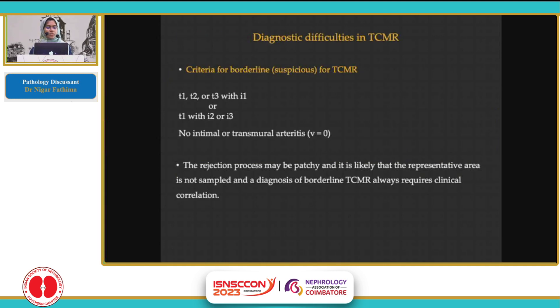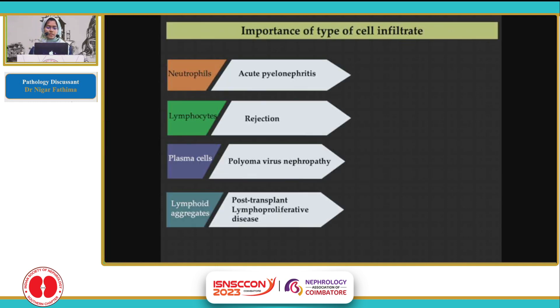The diagnostic difficulties in TCMR: whenever the combination of interstitial inflammation and tubulitis is anything less than I2-T2, it qualifies for a borderline or suspicious for TCMR. It is to be noted that the rejection process may be patchy, and it is likely that the representative area is not sampled. Hence, a diagnosis of borderline TCMR always requires clinical correlation.